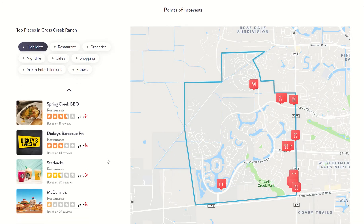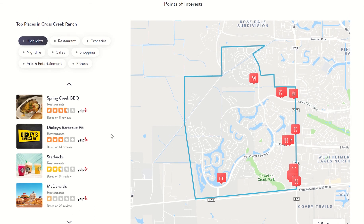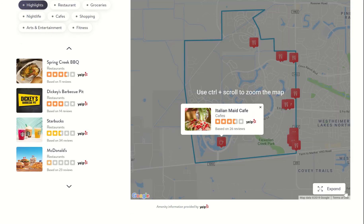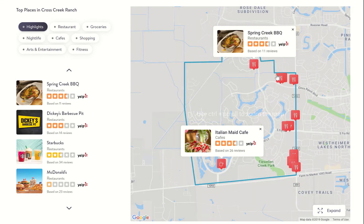I thought this was very interesting and another little training topic and opportunity. It's through a partnership with Yelp, and essentially it's going to show — right now it's showing mainly all of the restaurants that are included in Cross Creek Ranch. Cross Creek is more of a suburban neighborhood, if you will, so it does have a cafe here, so you can see that. If we zoom in a little bit more, we can see the different restaurants that are available.